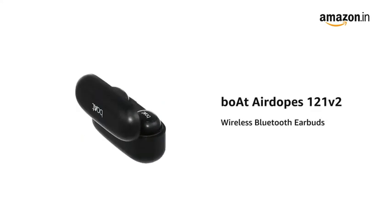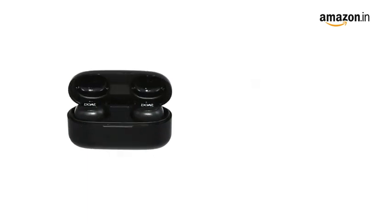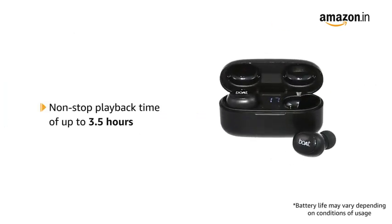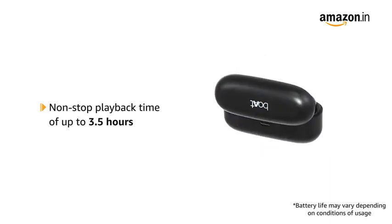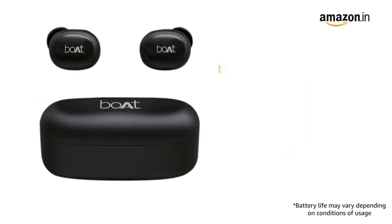Presenting the Boat AirDopes 121 V2 Wireless Bluetooth Earbuds. It offers a true wireless experience for real-time audio with Bluetooth version 5.0. The AirDopes 121 V2 offers non-stop playback of up to 3.5 hours with each charge.